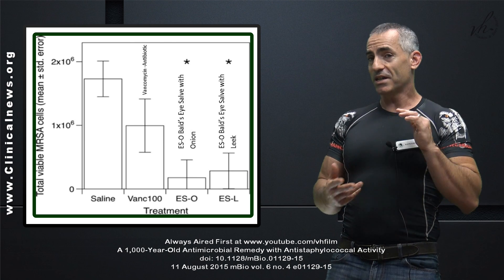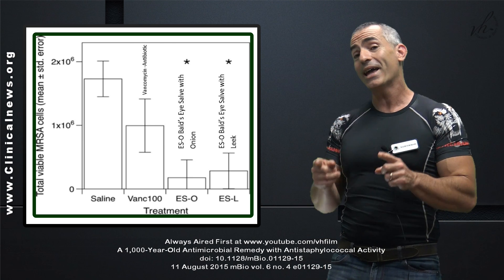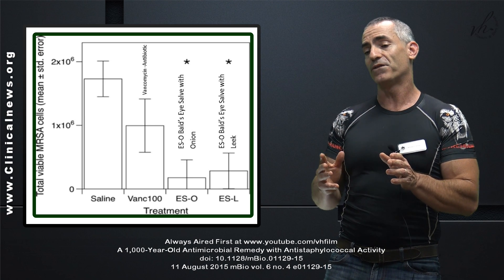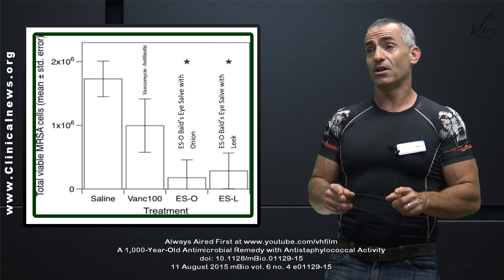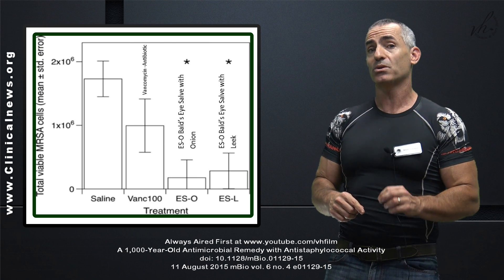Now look at this graph. This is obviously the control, compared to vancomycin. You can see ESO and ESL — that's because there are two different formula versions: one derived from onions and one that used leek. In any case, they still blew the pants off of vancomycin in regard to this one particular test.